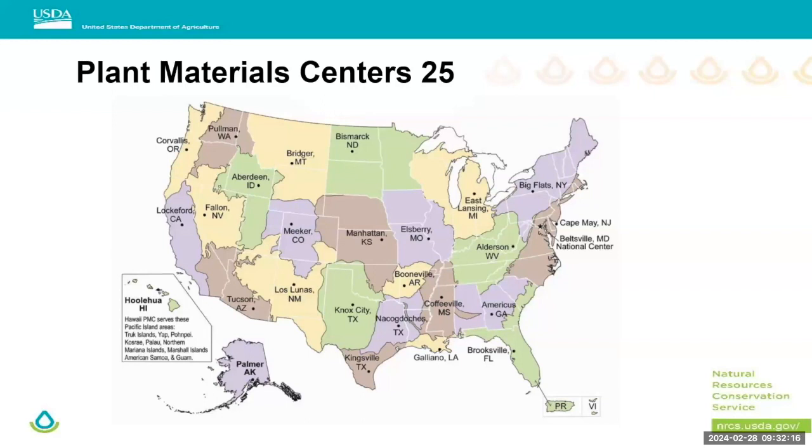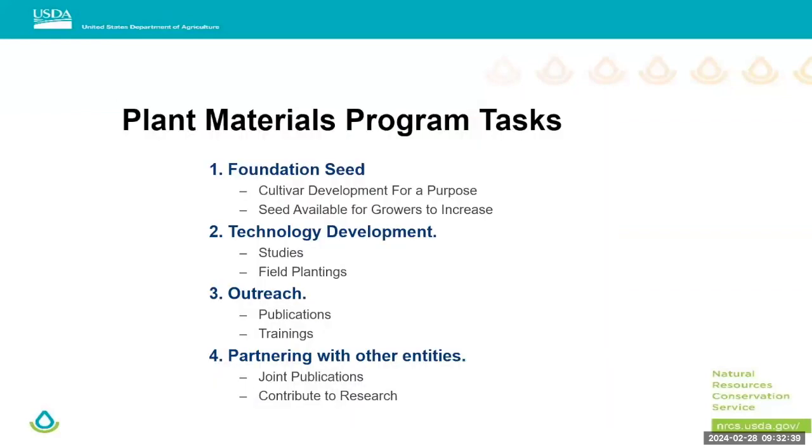The Bismarck Plant Material Center is located in south Bismarck — if you know where the airport is, we're directly to the west across the street. We're on roughly 300 acres of land, co-located with Lincoln Oaks Nursery. Part of that land is in their production for the nursery side, but part of it is used for our experiments and growing some of our foundation seed.